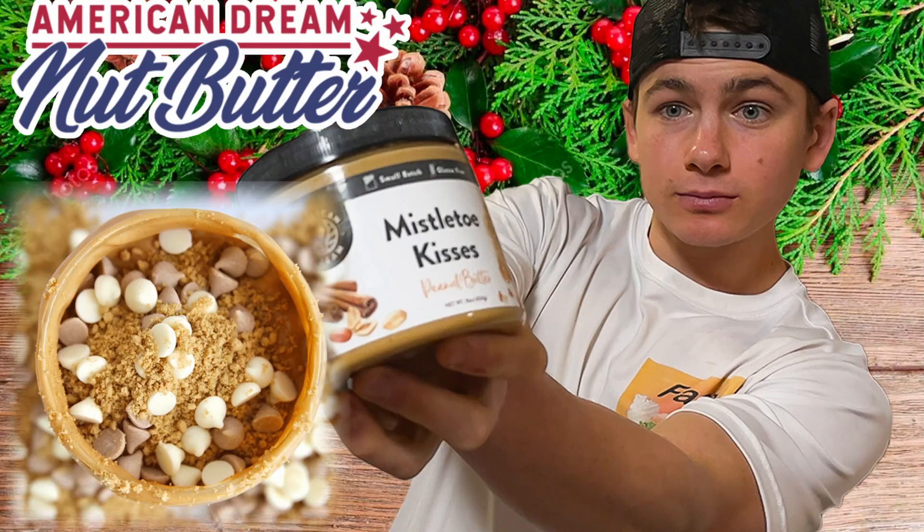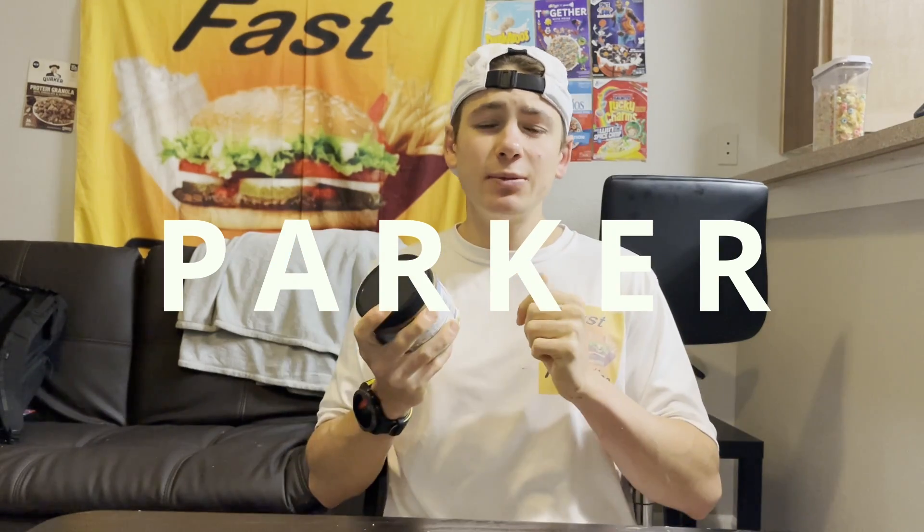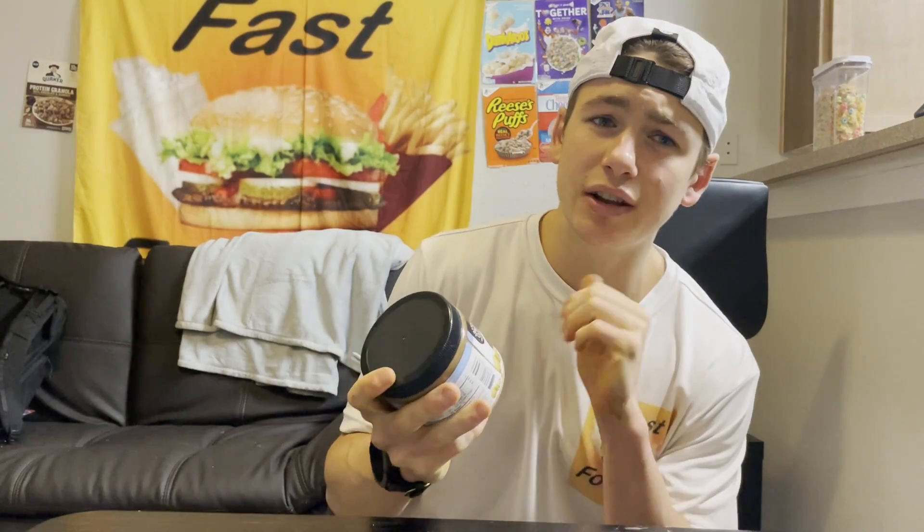So far, I've reviewed all three of the new flavors that American Dream dropped for this holiday season. I'll put a card up in one of these corners to the most recent one, but I have one more flavor yet to review, and that flavor is Naughty or Nice. If you want to see more reviews of American Dream Seasonal Nut Butters, hit that subscribe button. And if you ever want to pick up some American Dream Nut Butter, head over to their website — linked in the description — and use the discount code PARKER at checkout to save some money and support this channel.